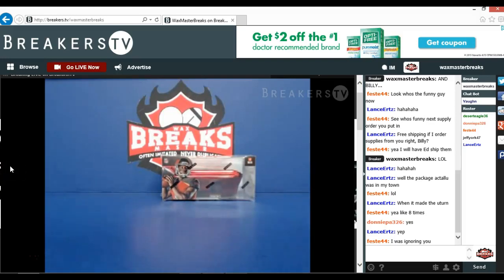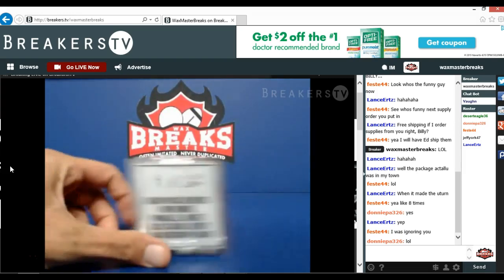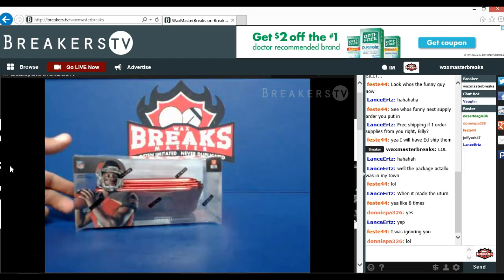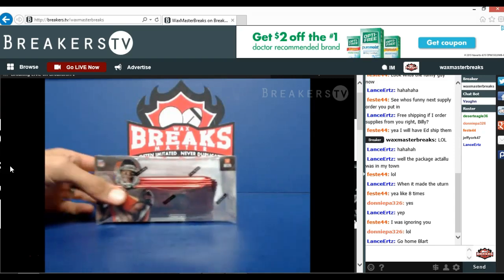All right guys, thanks everybody for filling the Clear Vision box break divisional. We're gonna get right to it. In this break we have Gregory Kelly, Jeff York, Lance Wilson, Philly Fisets Jr., Rob McCoy, Michael McCoola, and Donnie Bar. Now here we go.